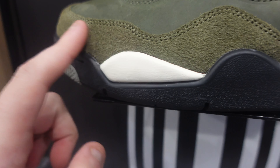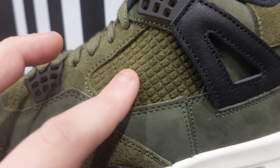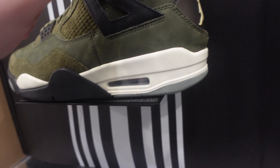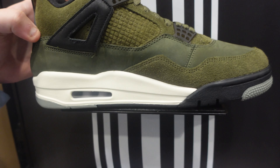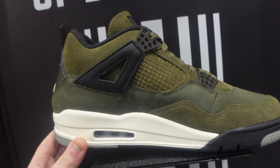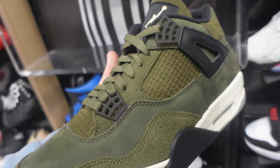Different materials — had to see these in hand. They are sitting here on release day. You can see the materials change color a little bit. Got the suede, no cage on there — I know some people are not crazy about that. Comparing to the other Craft Jordan 4s, I think these are better than the other Craft Fours.